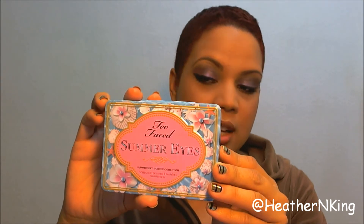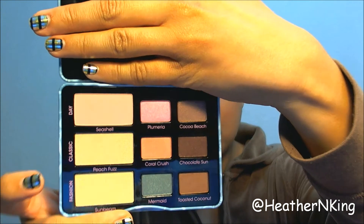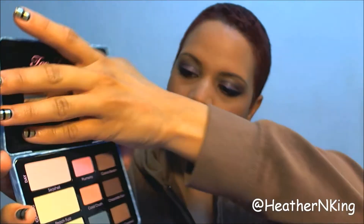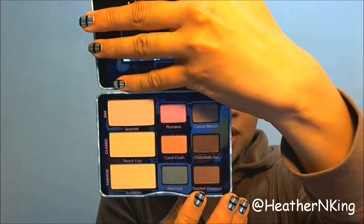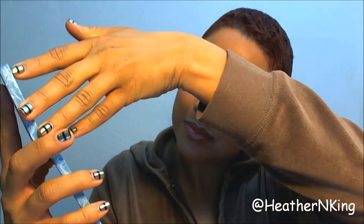This is gorgeous. I love that the new palette is using this metal tin format. It is magnetized, and when you open it up there is a mirror. And there are nine gorgeous, summery, fun shades. They all seem to have a shimmer finish, except for Toasted Coconuts right here. I'm not going to swatch these because I'm giving this away. And this one up here at the top is Seashell.